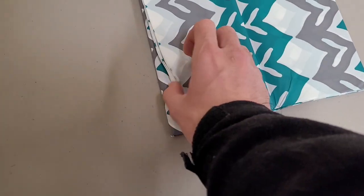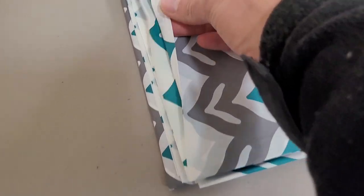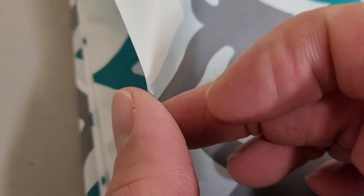So it's hard to show on camera, but this is thinner than a piece of paper. Like, I have garbage bags that I use that are thicker than the shower curtain.